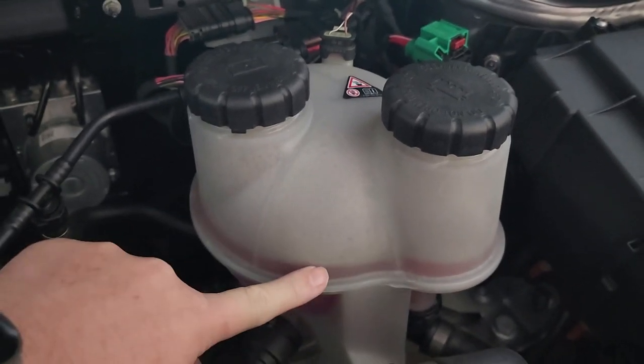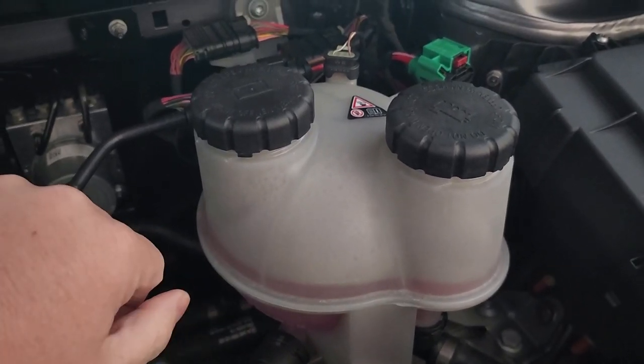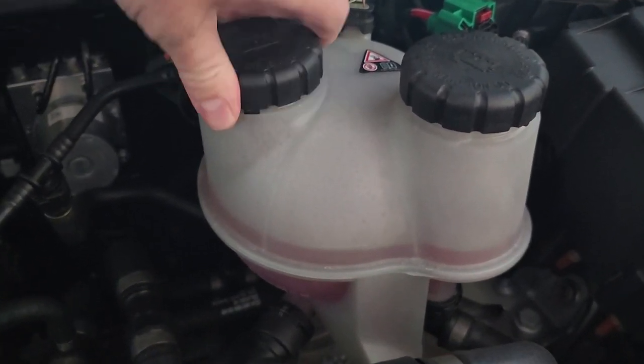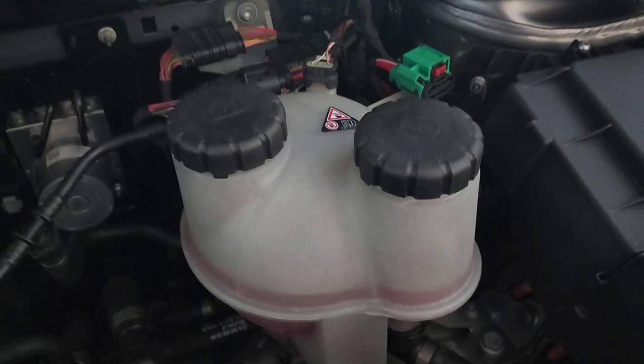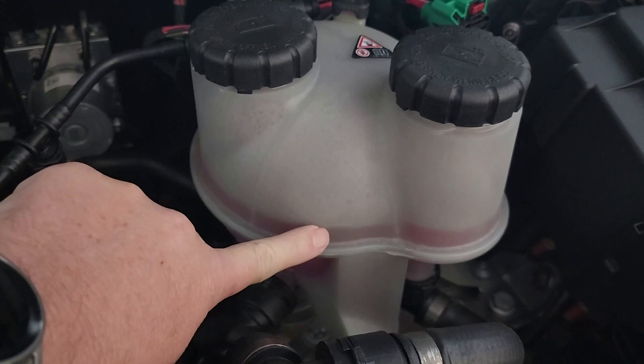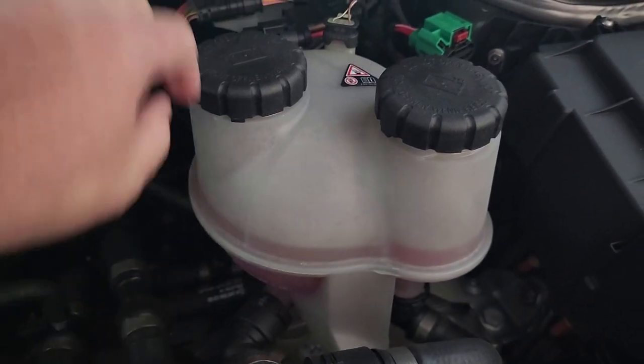While this is far from ideal, it's the best solution we have until Mercedes Germany rolls out a more permanent fix. We understand how frustrating this can be, especially for those of you who rely on your EQA for daily commutes. Rest assured, we'll keep you updated with any new developments from Mercedes.